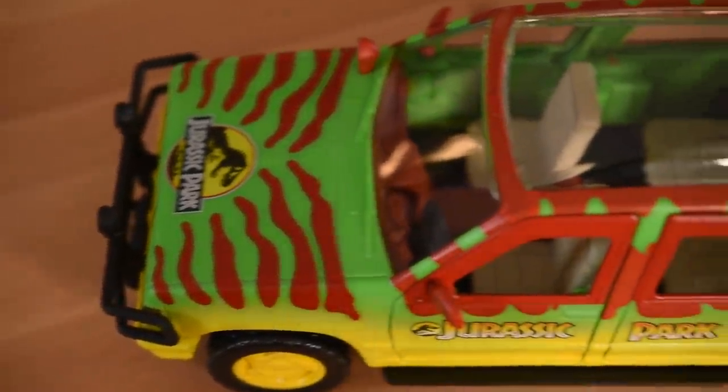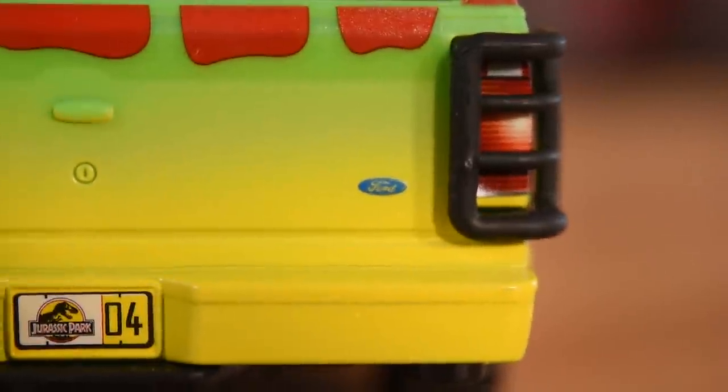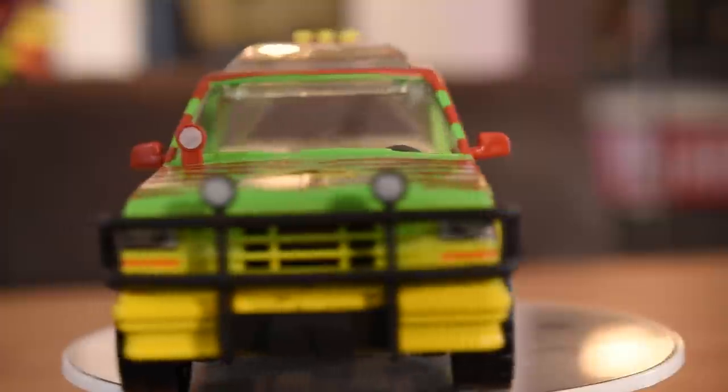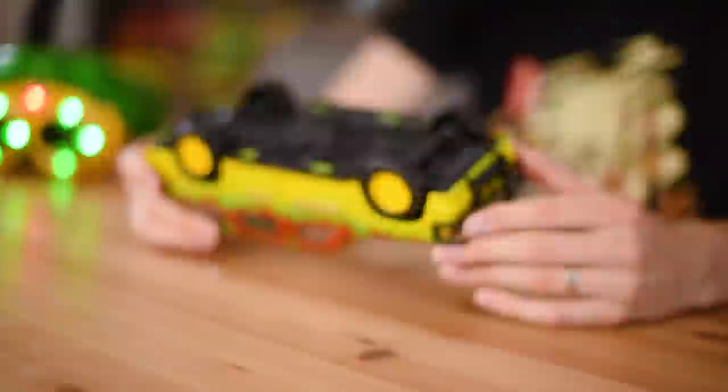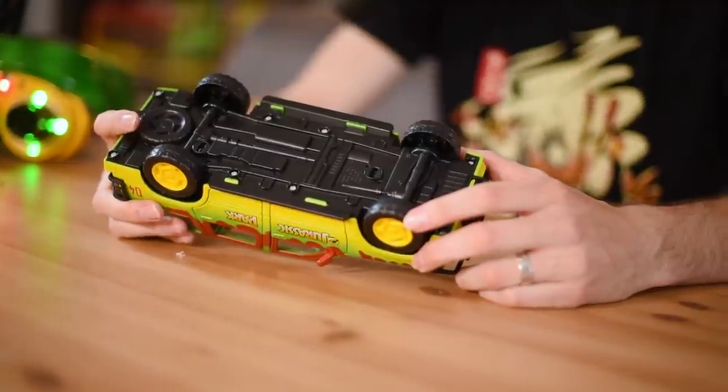I'm kind of happy just leaving the tail end, because quite frankly, dear, I do not give a damn about the tail end. Oh my god! It's beautiful! This is what we want. Just the underside has got so much detail on it. They've even put the spare tire that the Ford Explorers have on them. That's so good. I love that.